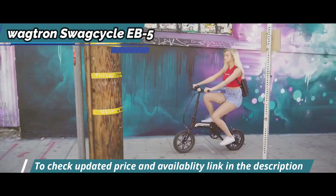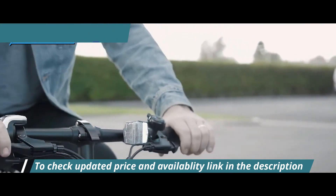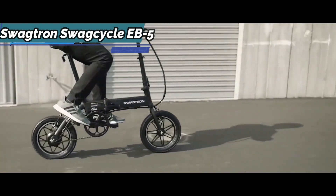The height-adjustable seat and steering wheel give you complete control over the comfort level of your latest adventure, and 14-inch high-performance, air-filled tires offer a smooth, stable ride, even on bumpy roads.